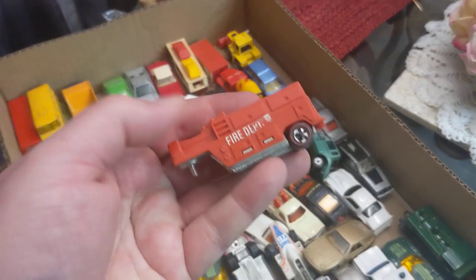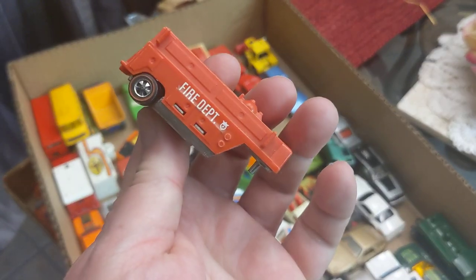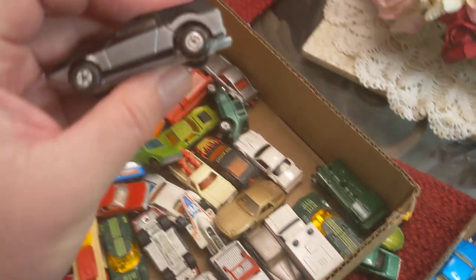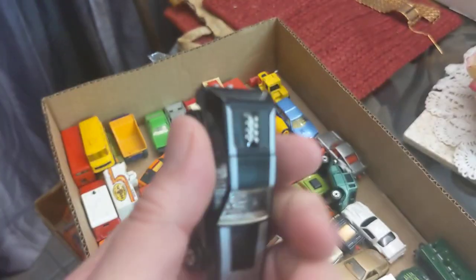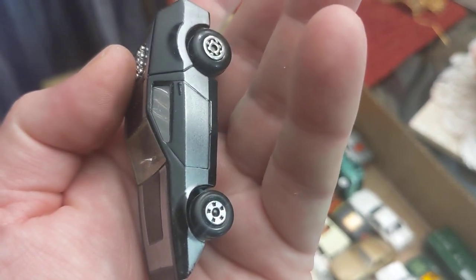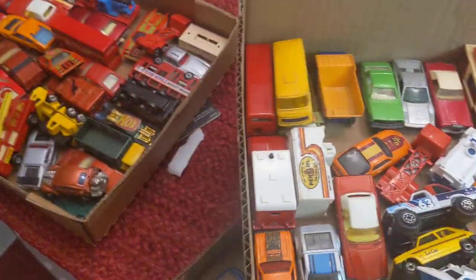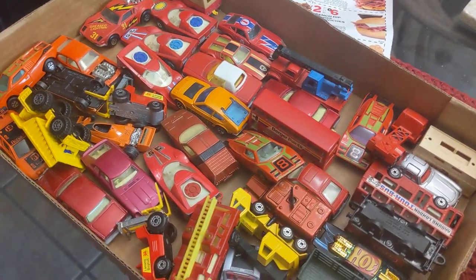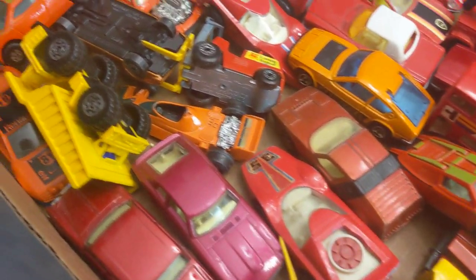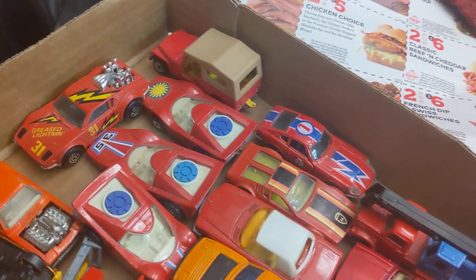There are also some nice individual pieces mixed in — like a Redline fire truck trailer, which alone is about a $20 piece. You just don't come across these Matchbox cars in this good a condition; these are over 40 years old. There are also a few Hot Wheels mixed in from the early 80s, but overall just fantastic condition on most of these older Matchbox cars.